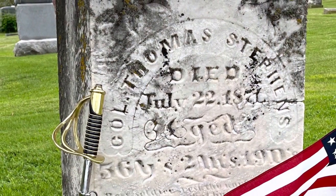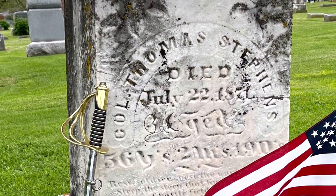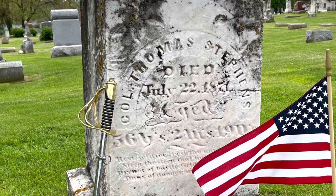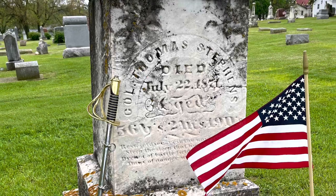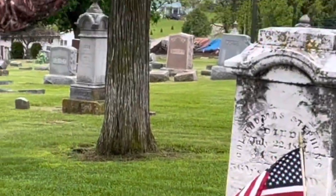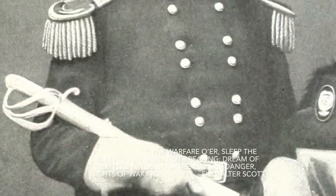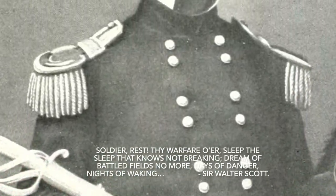He also became the Inspector General of Wisconsin before his death. This is in the cemetery here in Dodgeville. It's really hard to read the epitaph. I'll take some photographs, Larry, and see if we can make it out at some point.